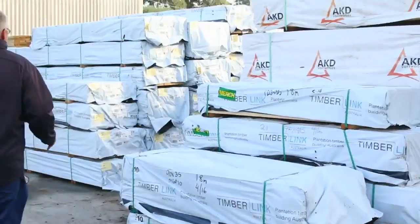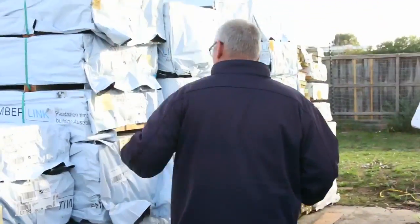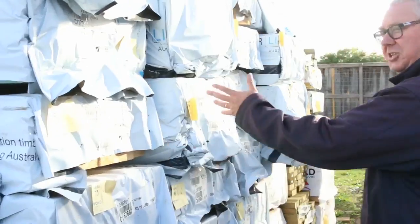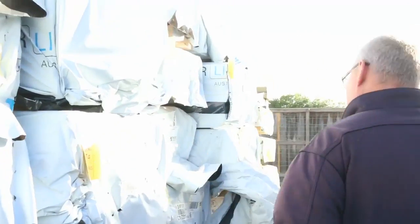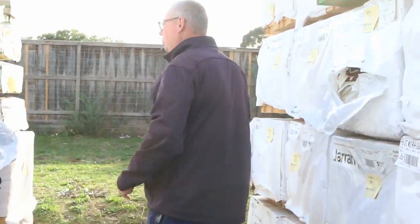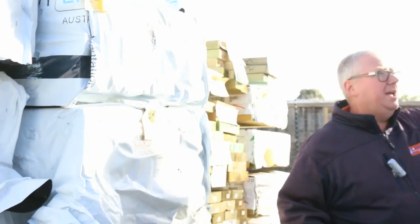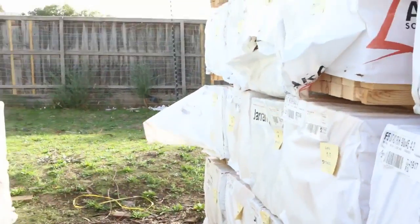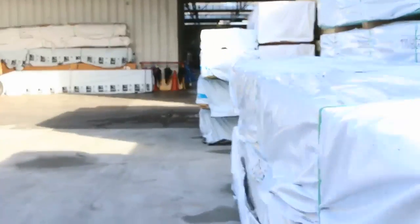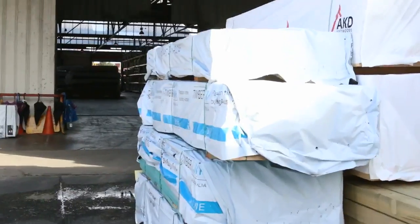Over here a whole heap more Mount Gambier pine framing — 90x35, M12 and M10, termite treated, all lengths, different sizes. Over the back here a bit more treated pine, some treated pine lattice. F5 framing here, fantastic stock. All right, making our way further along, still got plenty to look at.